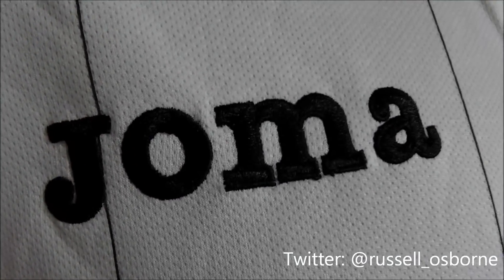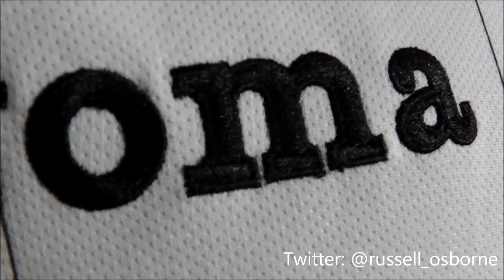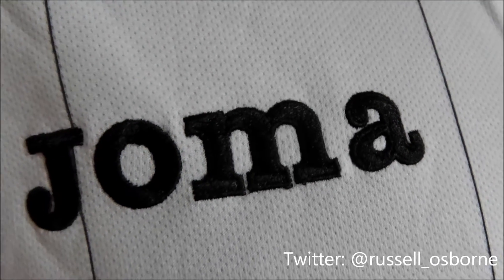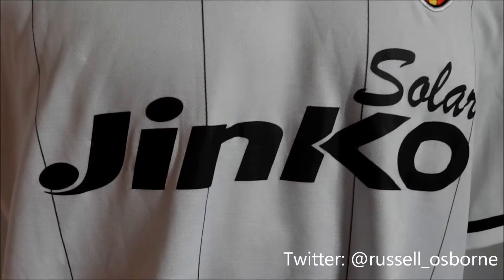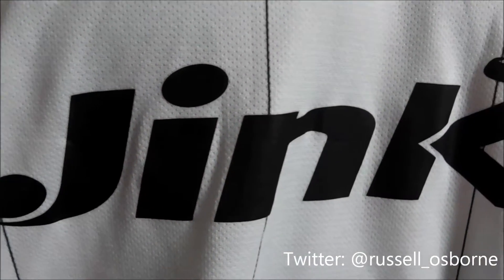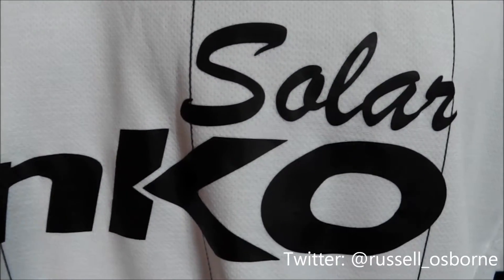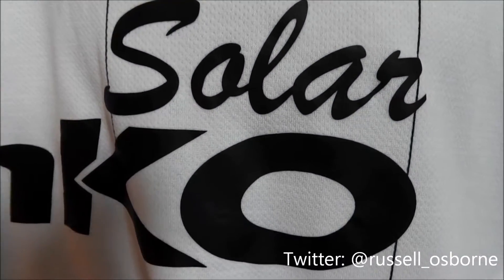The Joma logo is also stitched and can be seen in full and just the J on each sleeve. The club's main shirt sponsor are Jinko Solar, a company who, according to their website, are a global leader in the solar industry. This is printed onto the shirt.